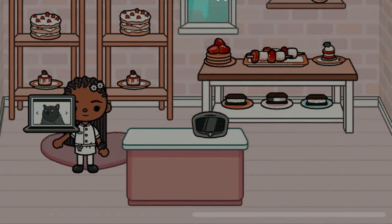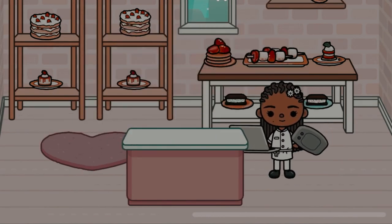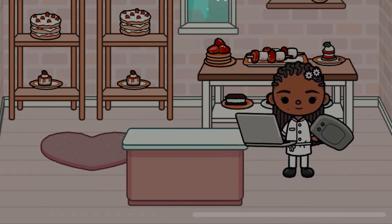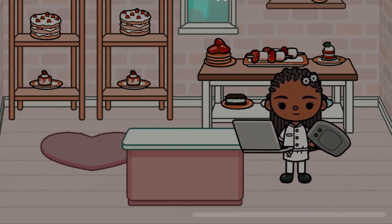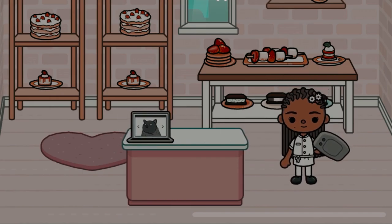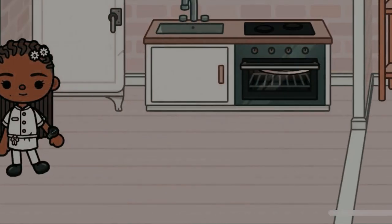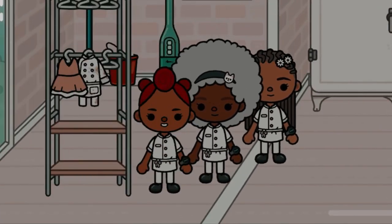Evie is going to look through their orders and count up how much their earnings were for the day. And that's what a typical day is like at Evie's Bakery. I really hope you guys enjoyed this. Thanks for watching!